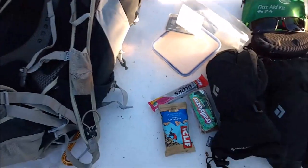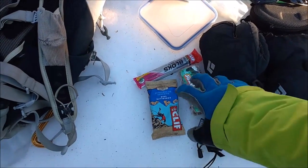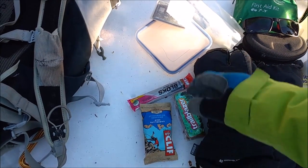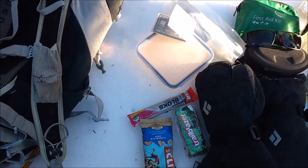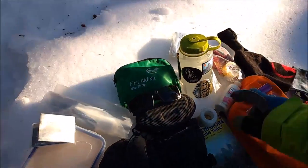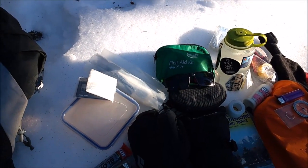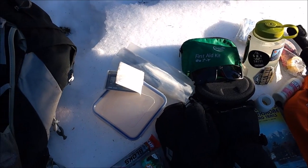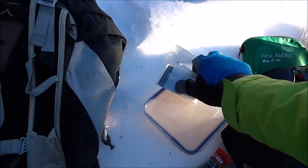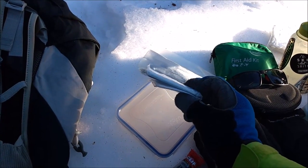Then food — I'm only out for a couple of hours today so I've just got a couple of trail bars and some energy from a Clif bar, plus some lunch which I've already eaten. Water too — I'm only out for a couple of hours so I only brought one litre, but if you're going out for a full day definitely take more than you need, just in case anything happens.